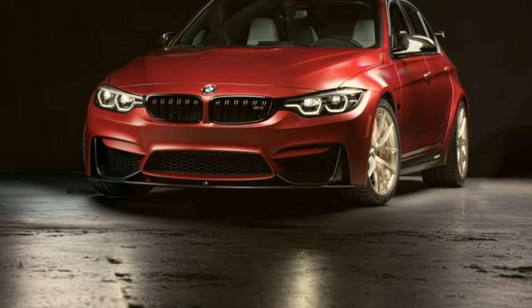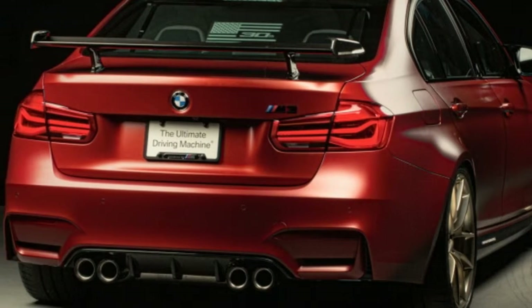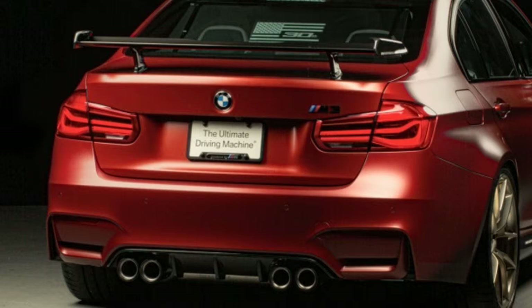Fittingly, for a vehicle revealed in a video game, the M Performance Drive Analyzer can display and record the M5's on-track vehicle data.